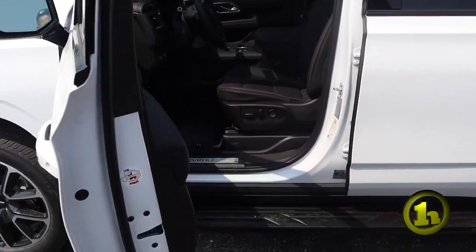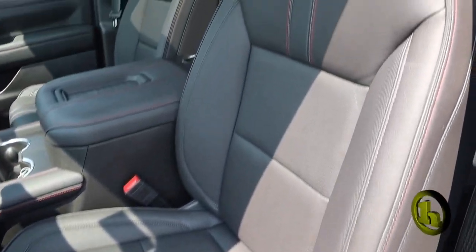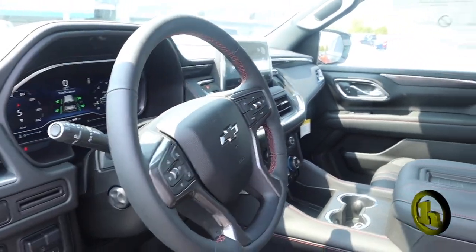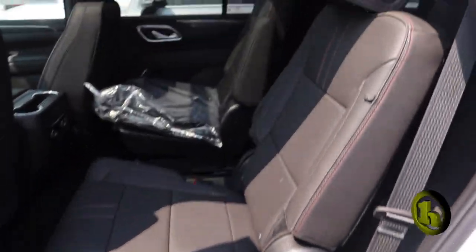Interior is all leather — you're going to get heated seats, heated steering wheel, wireless charger, Apple and Android CarPlay, and your sunroof is there. Did confirm that. Come on into the back here — got your captain's chairs as well, and there are heated rear seats here.